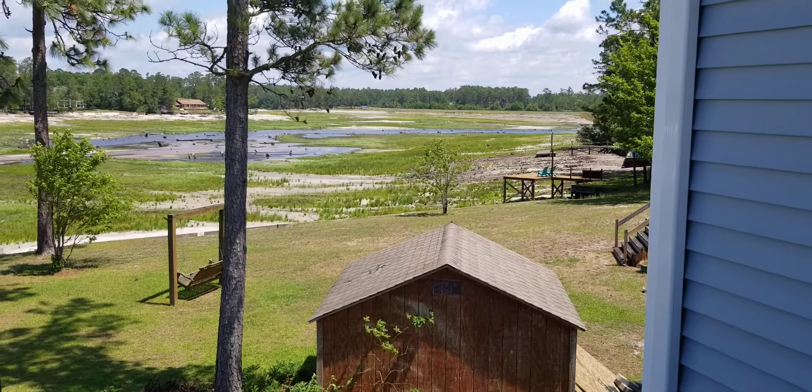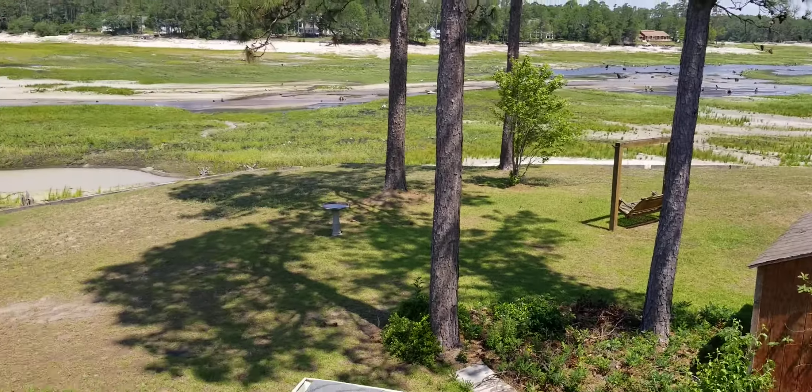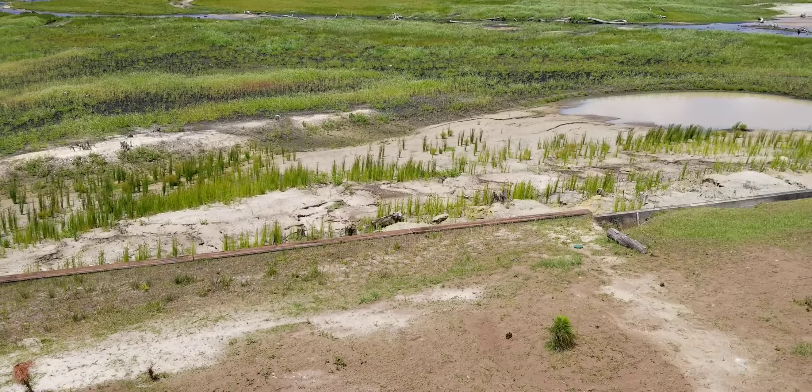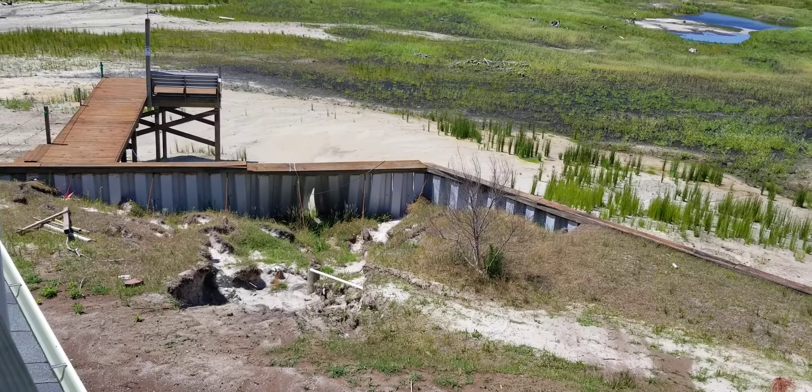There's our little dock over there. This shed will be gone soon. So, very neat. There's that seawall that needs to be repaired.